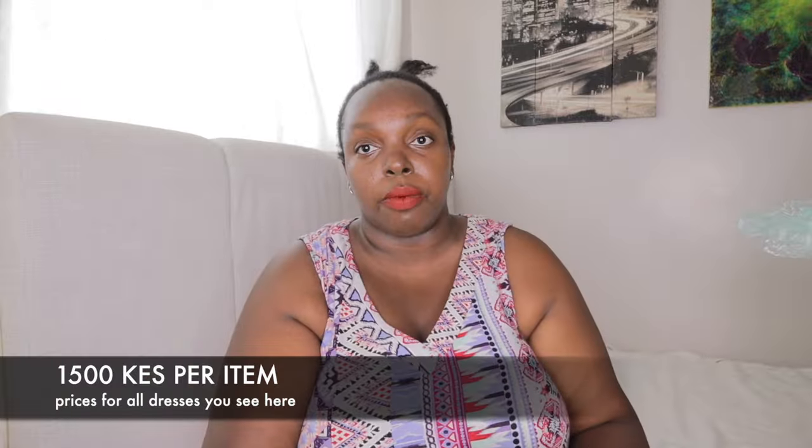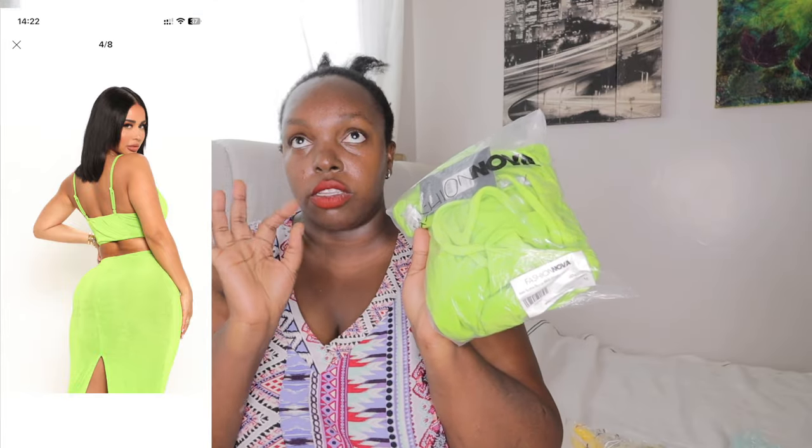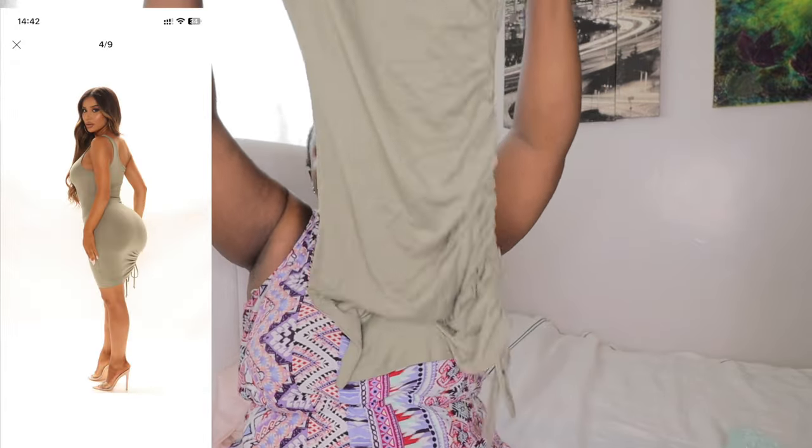I'll put the prices on the screen as we go through every item. It will be delivered with free delivery if you're in town, with other charges for outside. This one is the Add Some Spice Midi Dress from Fashion Nova, size small, color green — it's available in small, medium, and large. So cute! Also showing the Highly Mini Dress, size small with a cutout, and the New Girl Ruched Mini Dress, size small, color olive.